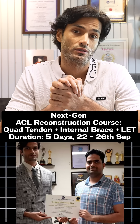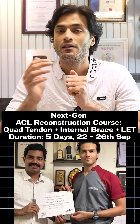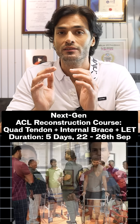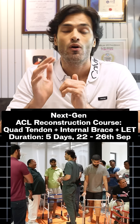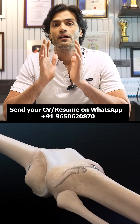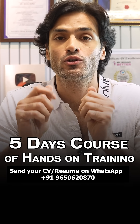ACL reconstruction course. I am talking about ACL reconstruction all inside with quadriceps tendon graft, with internal brace, and with LET or ALL reconstruction. This is the most advanced ACL surgery, and I am offering you a five-day course of hands-on training.